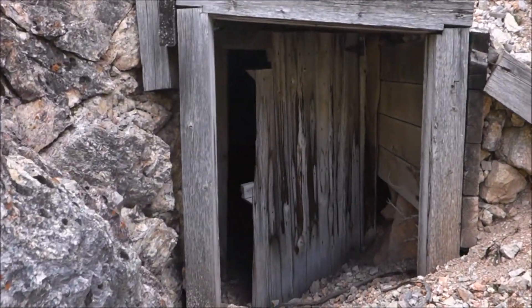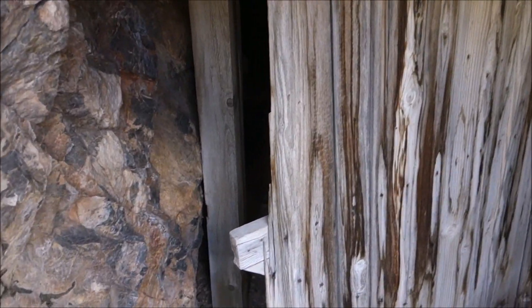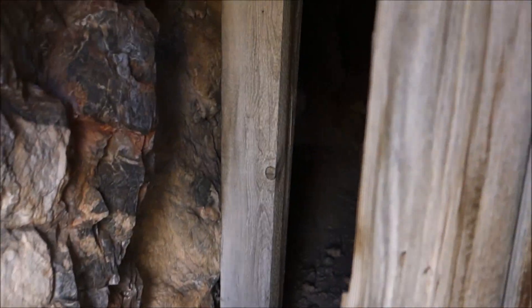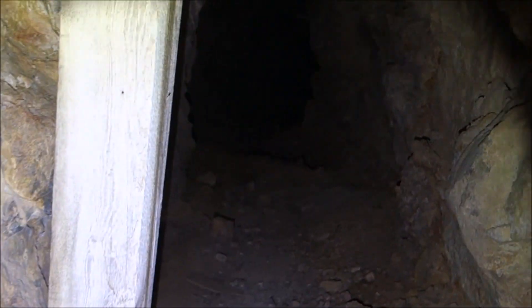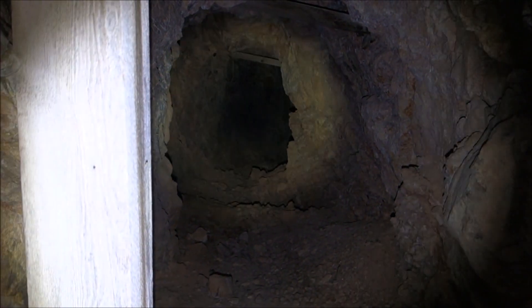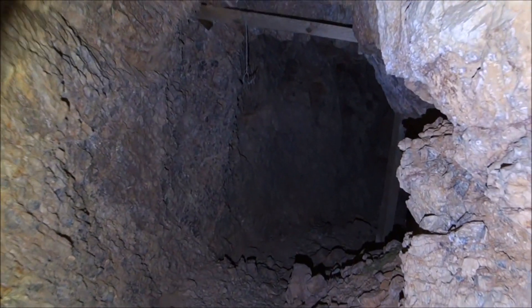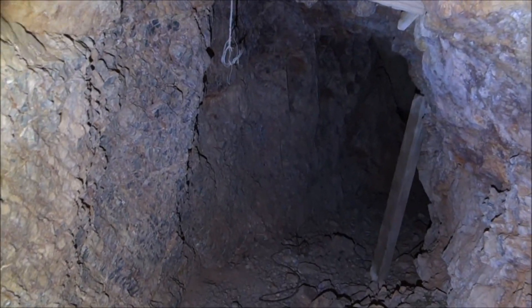Got some air coming out of it — that's a good sign. Stick my head in here. Yeah, strong airflow coming out of there. Heading in. Pretty good airflow coming out of here.